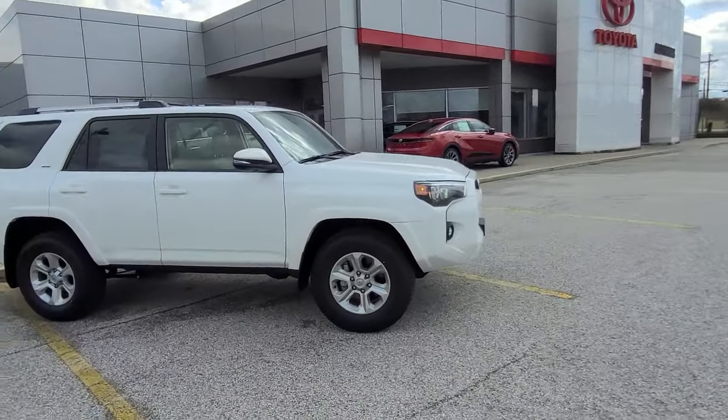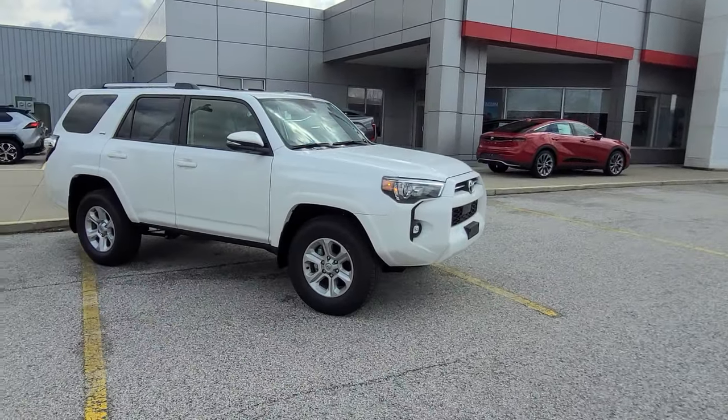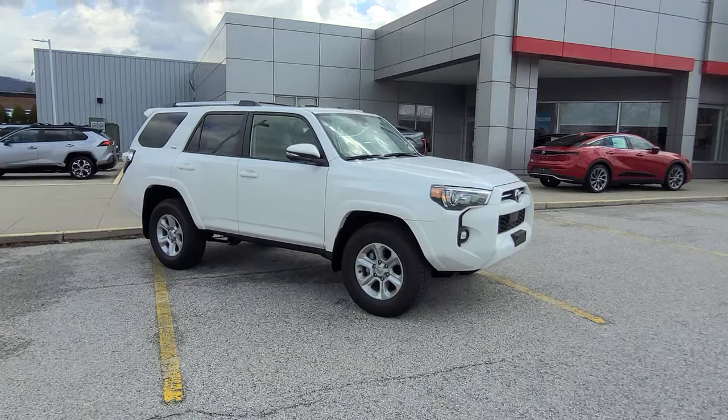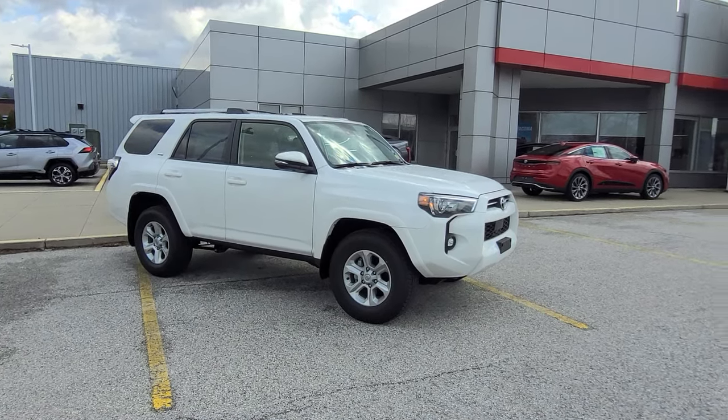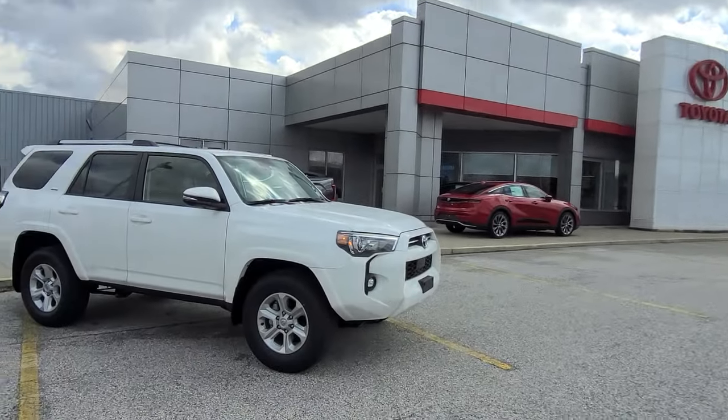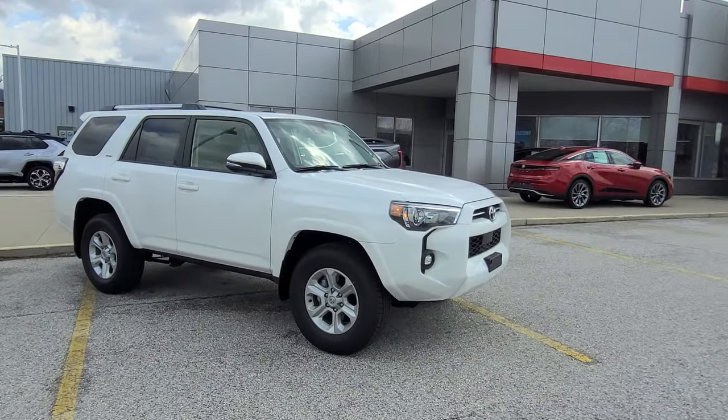That's going to do it for me. If you'd like to learn more, I'll leave a link in the description to our website where you can find out more about pricing and availability. Or if you're in the Rutland area, come on down to Route 7 South and take it for a test drive. Thank you so much!